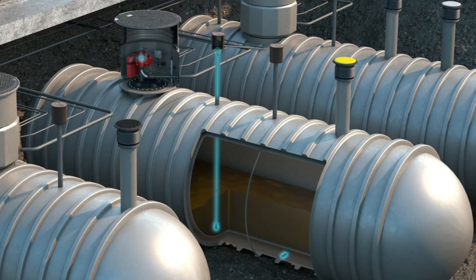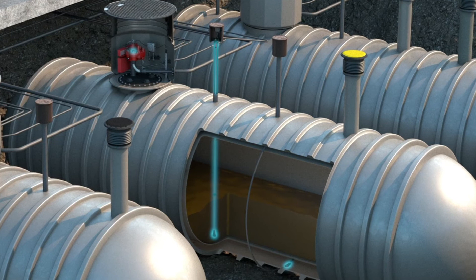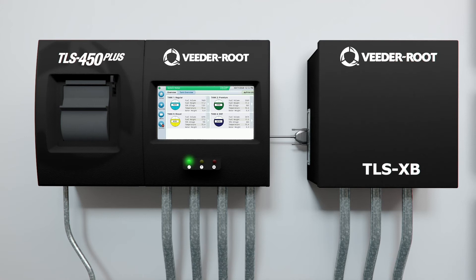A site has numerous sensors and probes that monitor various conditions to ensure the fueling system remains healthy. If an abnormal state is detected, the TLS 450 Plus ATG will record a condition result and generate an audible and visual alarm to notify the store operator.